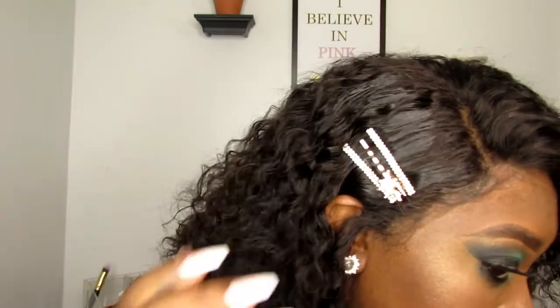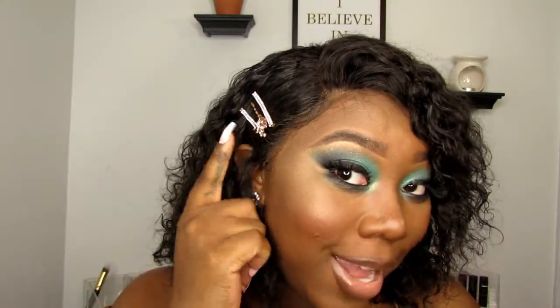These hair jewels that I put in, I actually got from my local beauty supply store and they are so cute. I haven't worn them in a while, but I was like let me spruce it up because I'm always just playing with this hair.